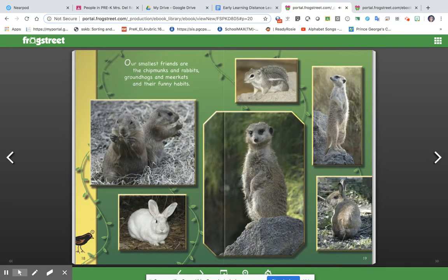Our smallest friends are the chipmunks and rabbits, groundhogs and meerkats, and their funny habits.